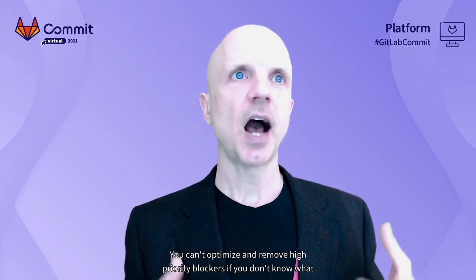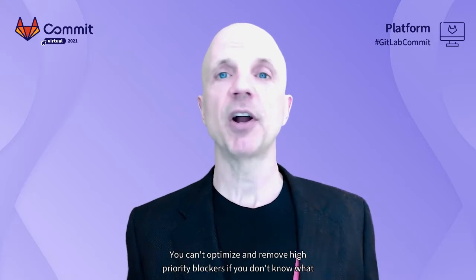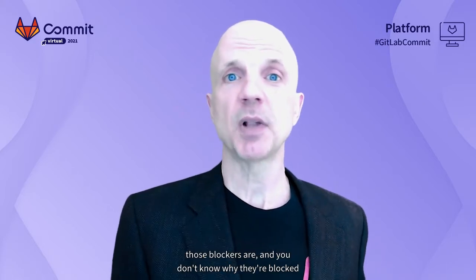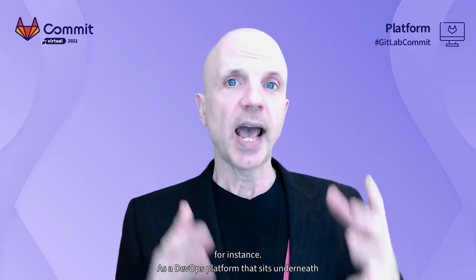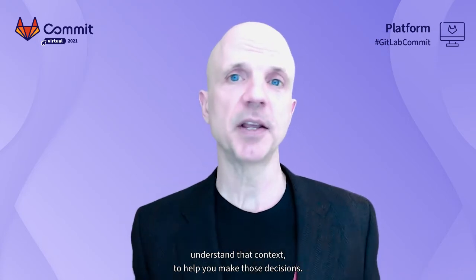You can't optimize and remove high-priority blockers if you don't know what those blockers are and you don't know why they're blocked. As a DevOps platform that sits underneath and supports everything you do to deliver that software, GitLab has a lot of data to help you understand that context and help you make those decisions.